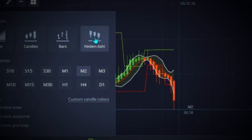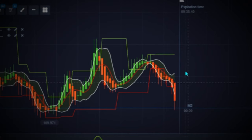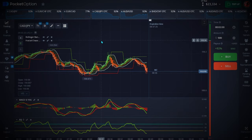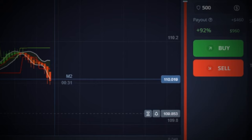I'm using Heikin Ashi candles. As I mentioned in my previous video, this strategy works with both OTC and real markets. On today's video I'll be trading it on both the OTC market and the real market. Right now I'm finding a good moment to enter a trade.